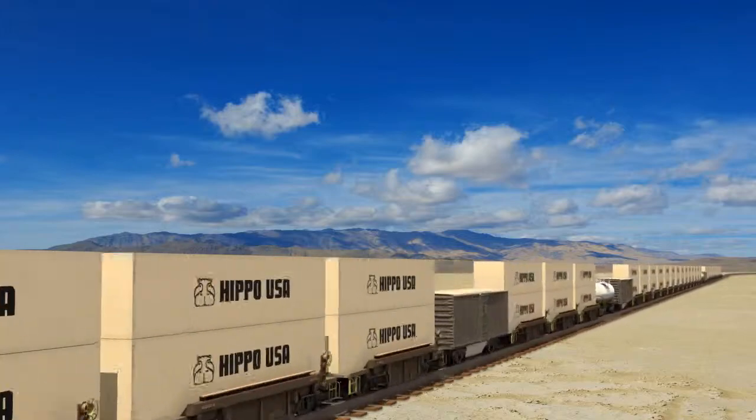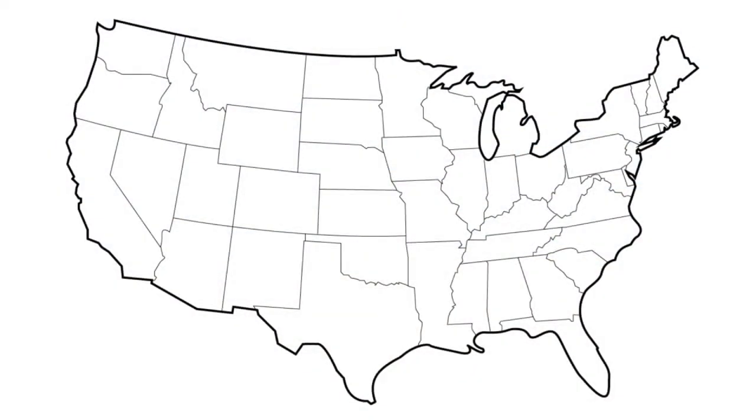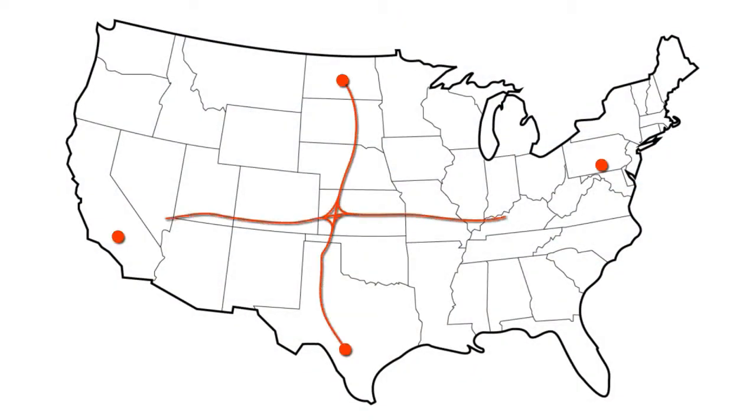Unlike traditional frack systems, efficient movement of assets provides maximum savings. Frack water propant storage is no longer a regional service — it is now a nationwide or even worldwide service provided by logistics specialists.